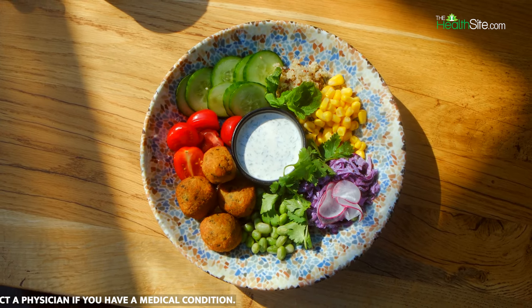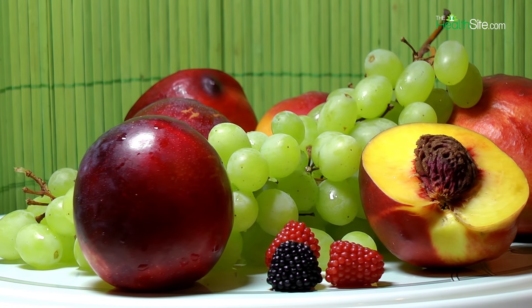3. Healthy Cooking Methods: Choose cooking methods that involve minimal added fats, such as grilling, baking, steaming, or boiling. Avoid eating fried foods, as they can increase saturated fat content.